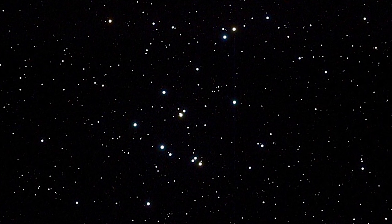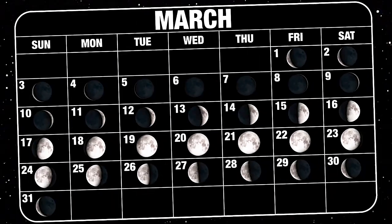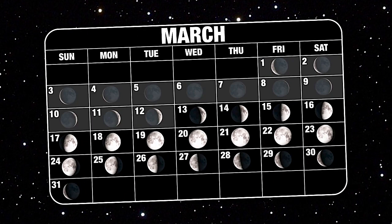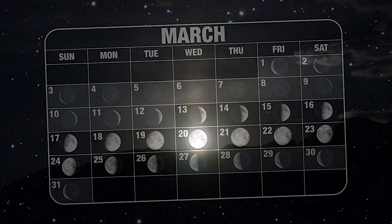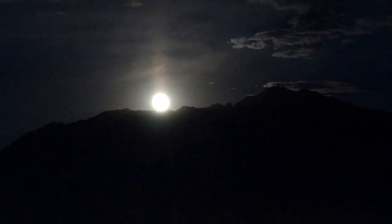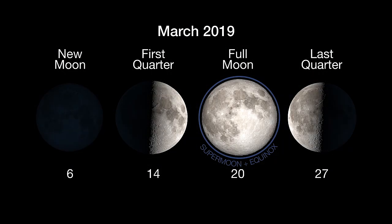While the beehive cluster is visible in the first half of the night all month long, the best times to look for it are the first and last weeks of the month, as the moon shines brightly mid-month, making faint objects like this cluster more difficult to see. And here are the phases of the moon for March.